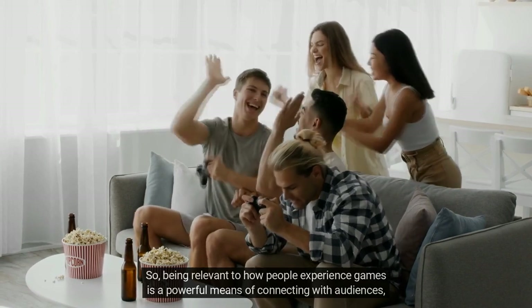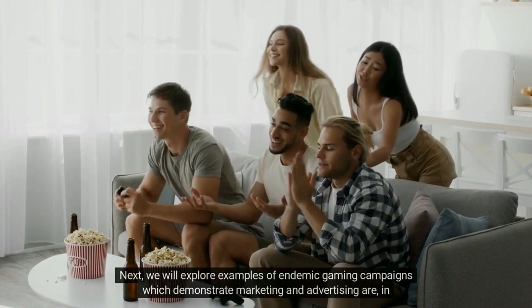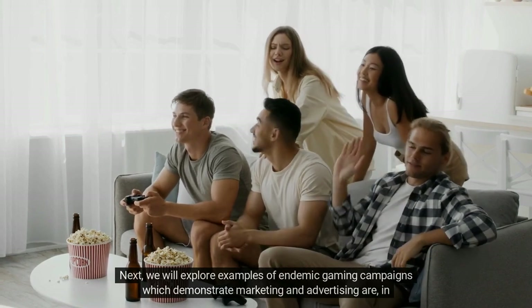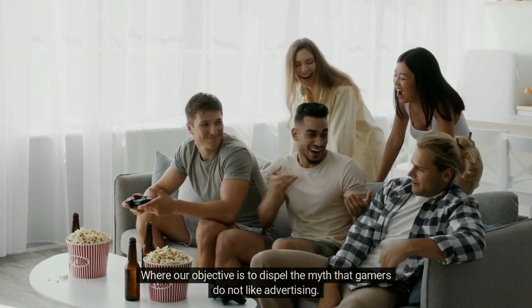Campaigns that are relevant to a game community's experiences are by definition relevant to some gaming audience. The concept of game communities helps express that gaming connects with many different people across the world, so being relevant to how people experience games is a powerful means of connecting with audiences regardless of your target demographics.